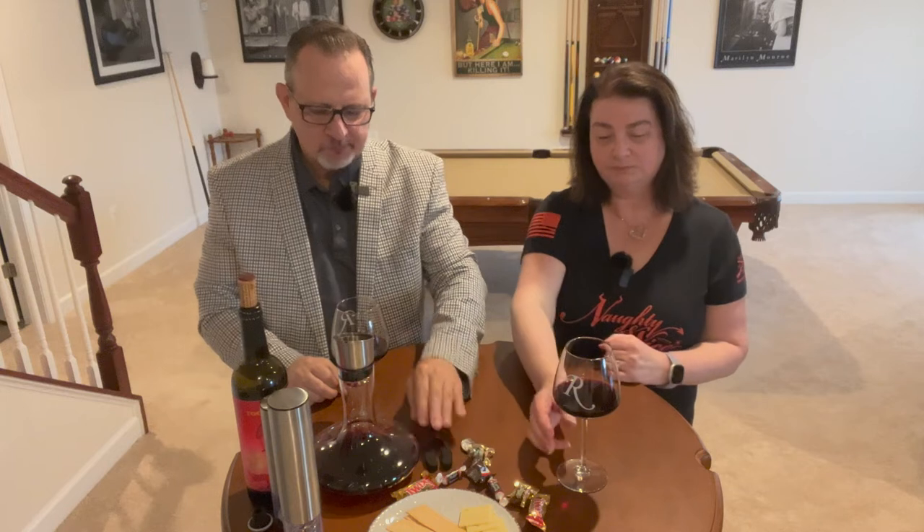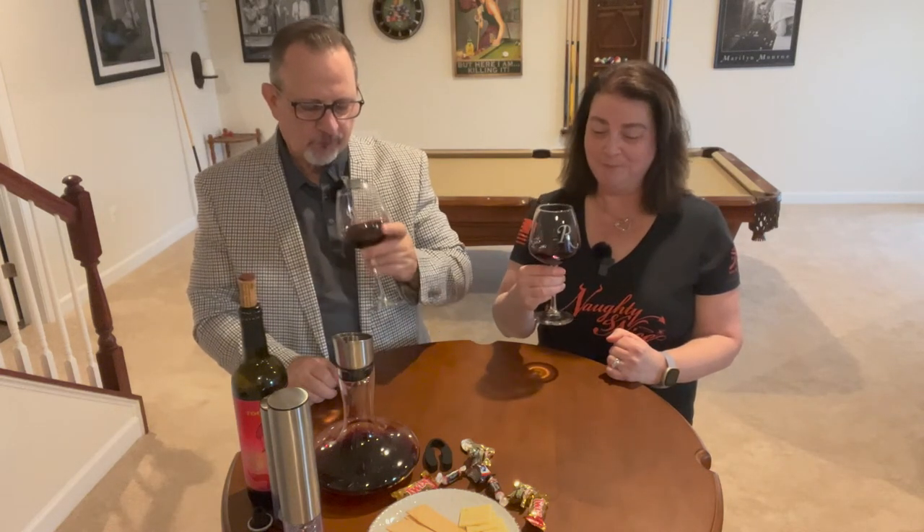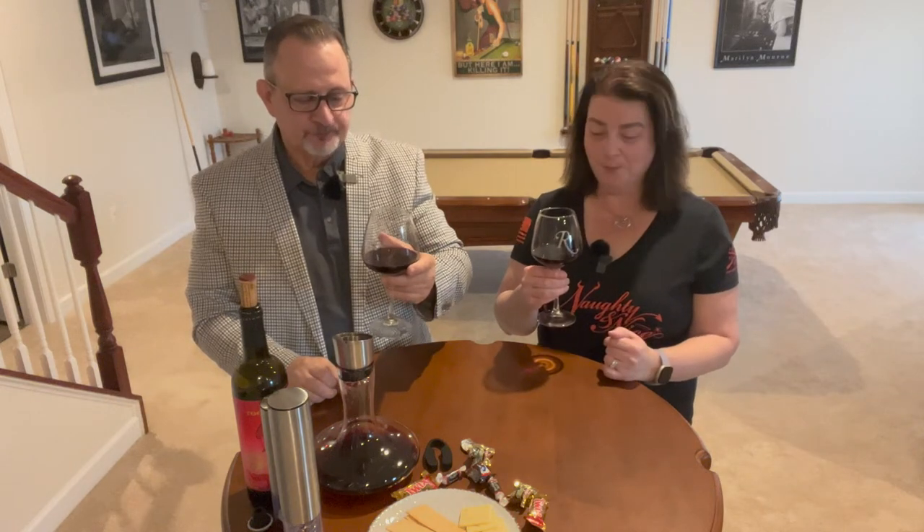Go to your local grocery store and get a bottle of this Tooth and Nail Cab Sauv. Wow — that is really good. I'd love to lie to you and tell you you shouldn't do it, but wow, it's really good with chocolate.